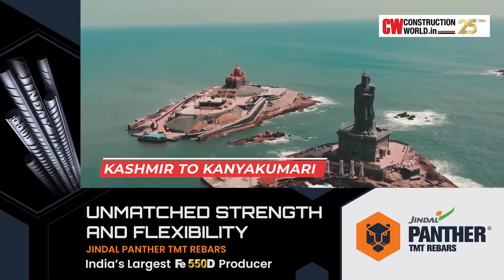It has been a dream from times immemorial to connect Kashmir to Kanyakumari in India. And that makes this project a landmark project, a historic project.